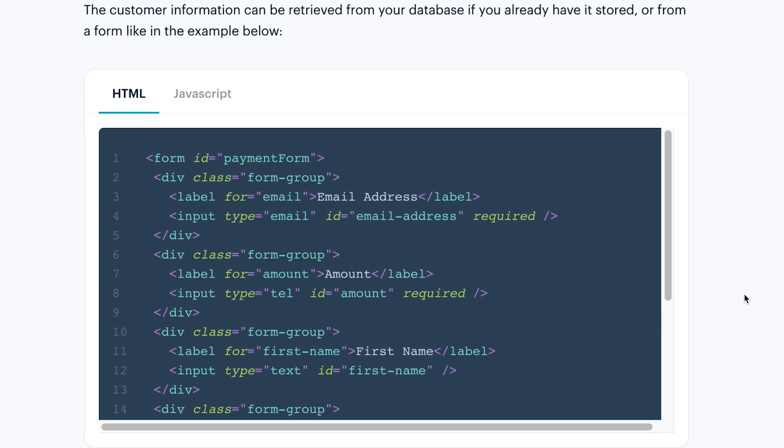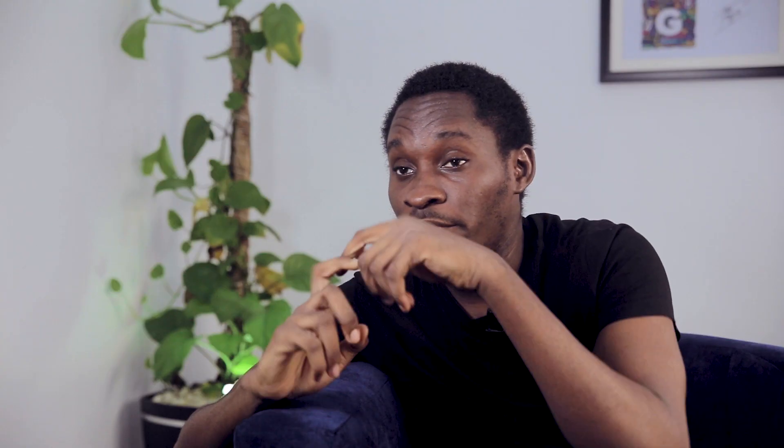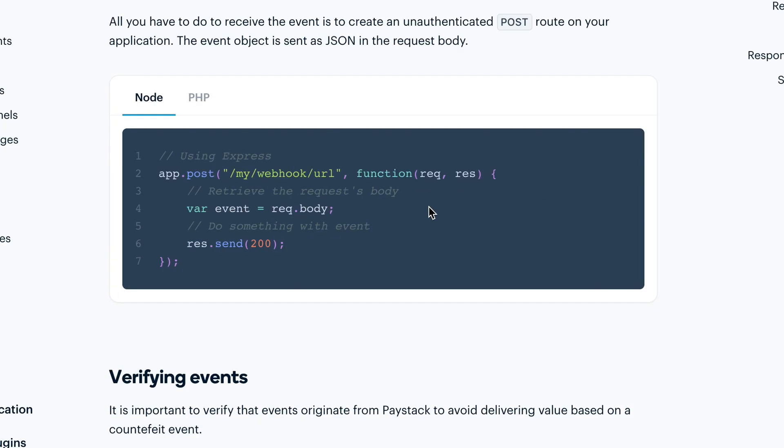We promised we are not going to abandon the documentation like we did before. We are going to be adding dark mode very soon. We are going to be adding more code snippets in different languages — currently we have JavaScript, Node, and PHP, and we are going to be adding Java, Python, and Ruby on Rails. At every point in time, the documentation should reflect where the company is in terms of growth, scale, and brand.